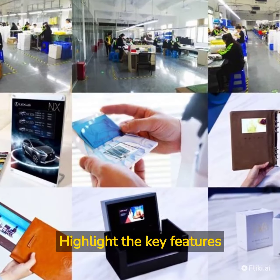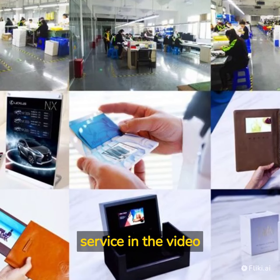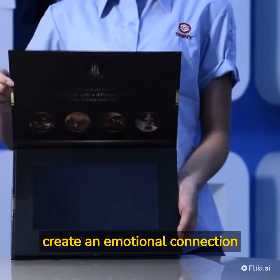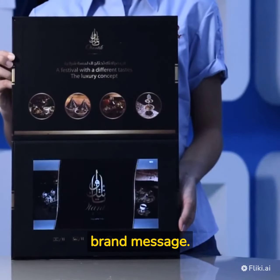Highlight the key features and benefits of your product or service in the video brochure. Use visuals and sound to create an emotional connection with the audience and reinforce the brand message.